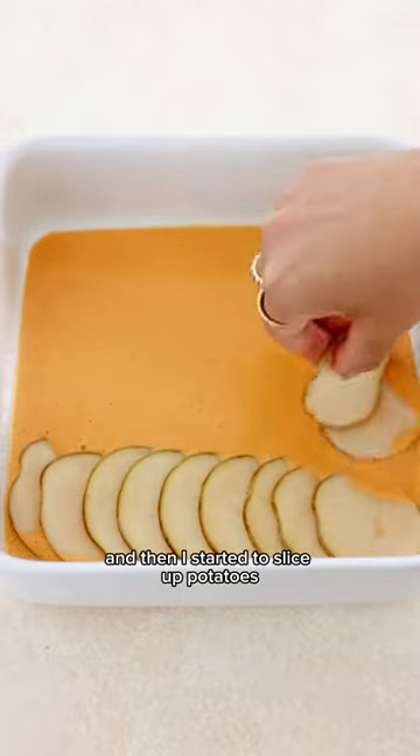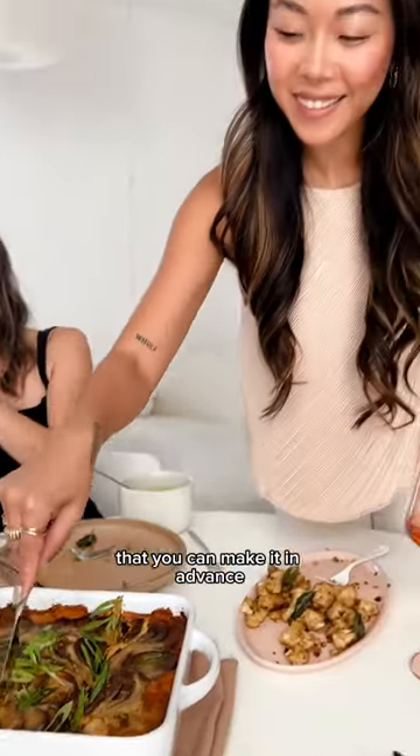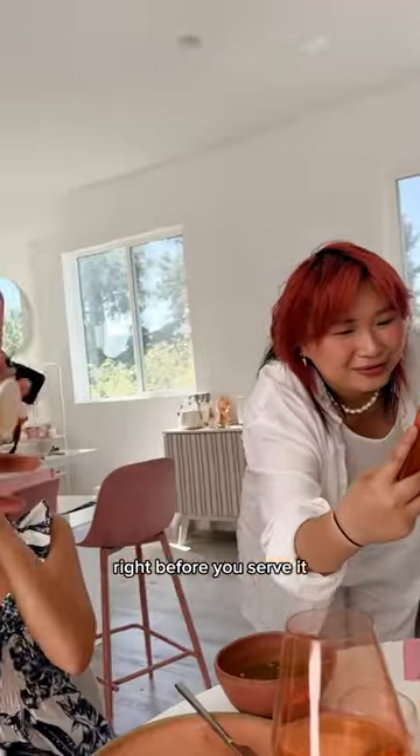Then I started to slice up potatoes for one of my all-time favorite dishes from the book — this is a spicy scalloped potato. What I love about this dish is that you can make it in advance and then throw it in the oven right before you serve it.